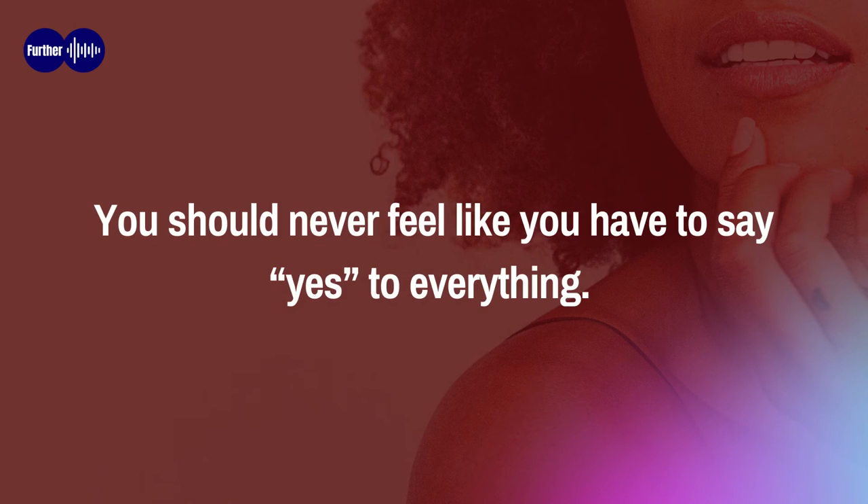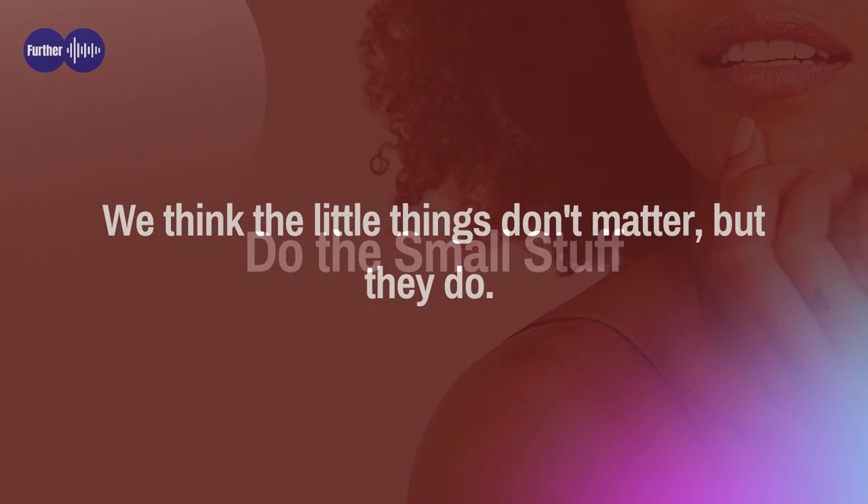Fourth: learn to say no. You should never feel like you have to say yes to everything. Sometimes the best form of self-care is learning how to say no. By setting solid boundaries, you protect yourself from activities which will only leave you drained and give you no benefit at all.